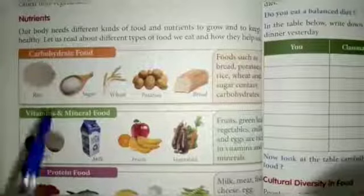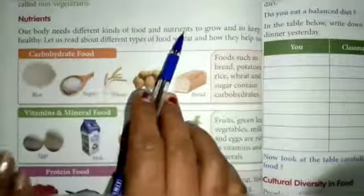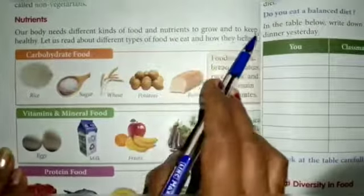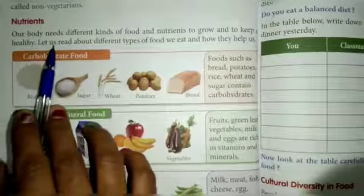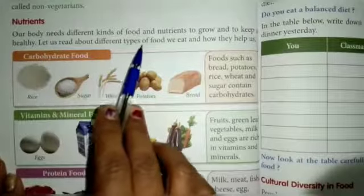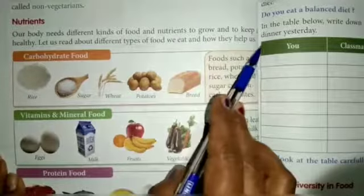Next is nutrients. Our body needs different kinds of food and nutrients to grow and to keep us healthy. Let us read about different types of food we eat and how they help us.